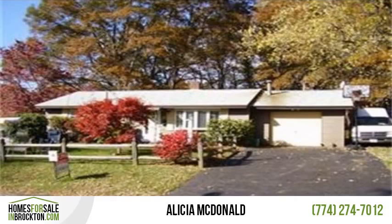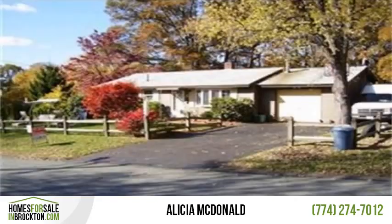Come on home to this energy-efficient, oversized California ranch nestled in a quiet eastside family neighborhood, wonderfully landscaped, with a large wooded fenced-in lot with mature plantings.